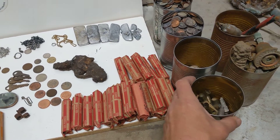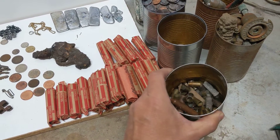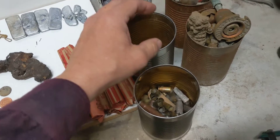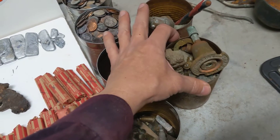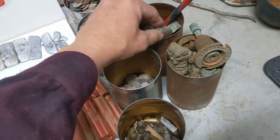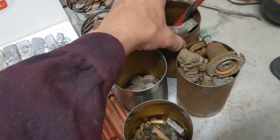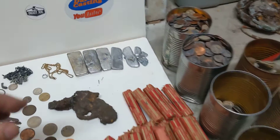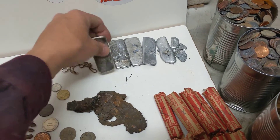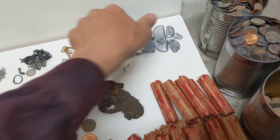That's not counting the copper, which I keep separate. I found ounces, maybe a pound of brass. I found pounds of copper — these cans are full of copper stuff I found, easily four or five pounds. This is the lead I found — I melted it down into ingots, so that's probably a pound or two.